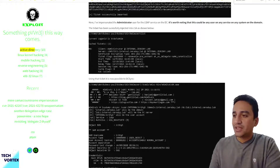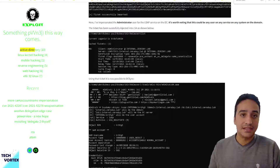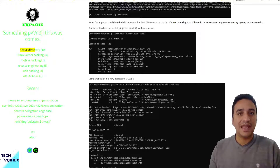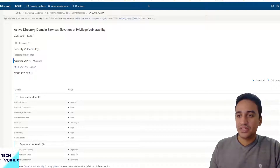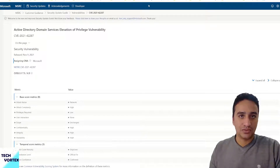If you have someone with malicious intentions — an insider threat, for example — they can execute such an attack with the right tools and knowledge. It is recommended to apply this patch as soon as possible. Although it was released in November, many companies have still not applied it.